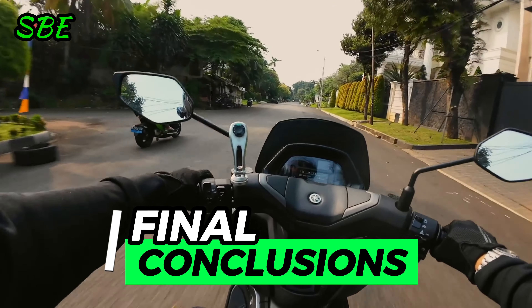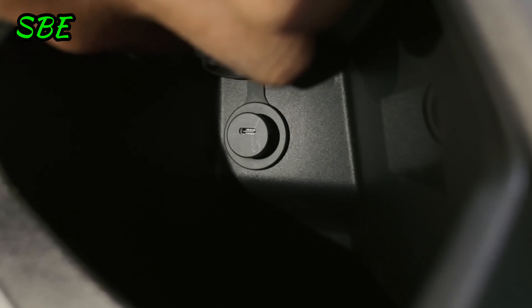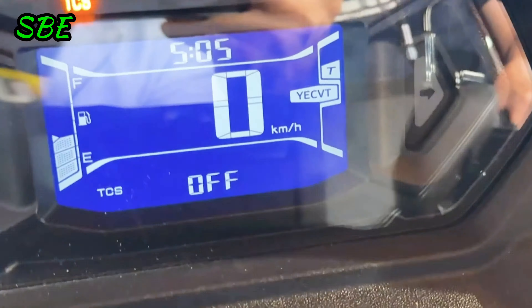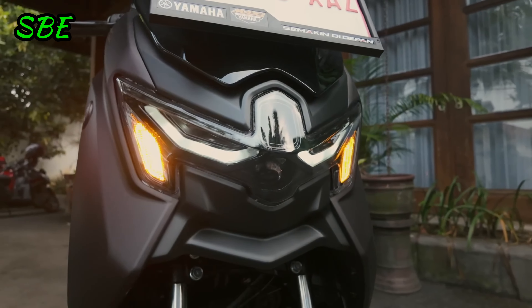In conclusion, the Yamaha NMAX Turbo 155 not only marks a milestone in the evolution of the NMAX family, but also sets new standards in terms of technology, design, and performance in its category. With these 7 reasons in mind, there's no doubt that this scooter will become a preferred option for those looking for the best in urban mobility.